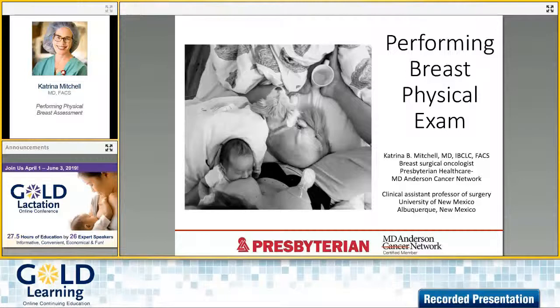Hello GOLD participants and listeners from around the world. I'm Kristin Schwartz, Licensed Midwife and MC for GOLD Learning, and I'm here today with Dr. Katrina Mitchell. We will be talking about her upcoming presentation, Performing Breast Physical Exam. Welcome, Dr. Mitchell.